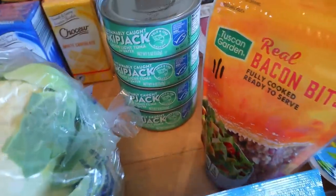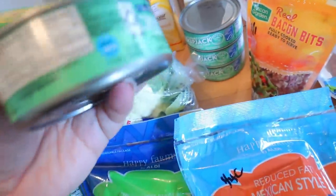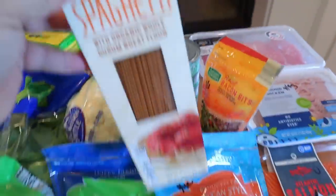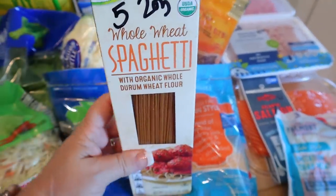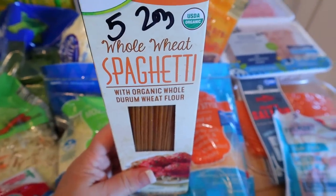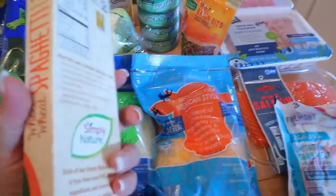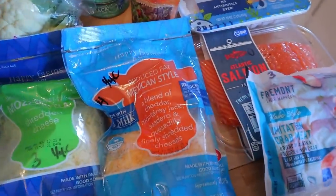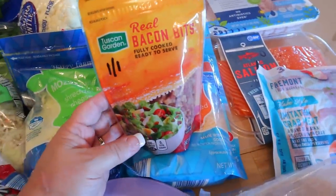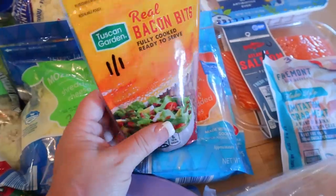I also got some skipjack tuna — that's zero points on Weight Watchers and 110 calories per can. I also got some whole wheat spaghetti. This is pretty much the only spaghetti I eat anymore; I love it. It's five points for a two ounce serving and 200 calories. I grabbed a thing of bacon bits — I just like to throw these in a salad or with some eggs. One point for a tablespoon or 30 calories.